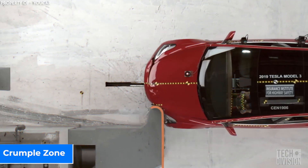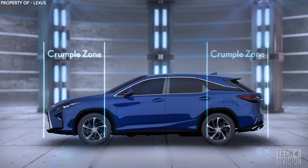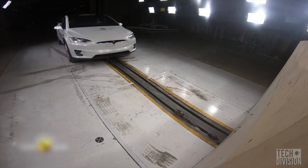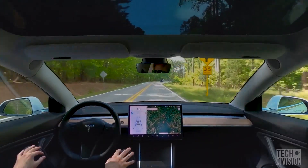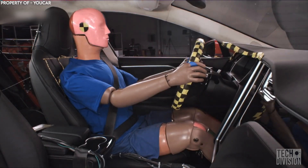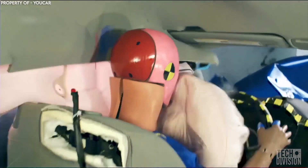A crumple zone is also called a crush zone. It's the area of a vehicle located in the front and rear, designed to crumple in the event of a crash where the car is hit with significant force. Picture yourself in a car traveling at 60 miles per hour — if the vehicle stops instantly, your body continues to remain in motion at that same speed, unless there's a safety feature in place, like an airbag that stops you.